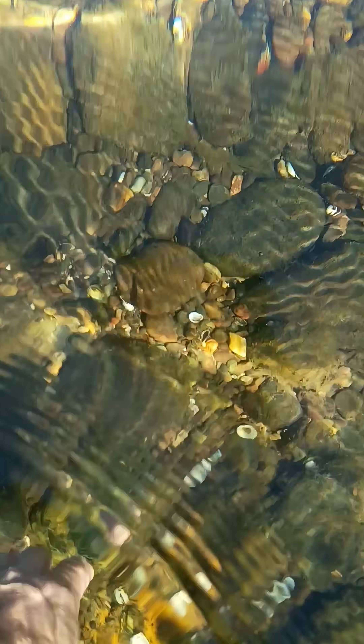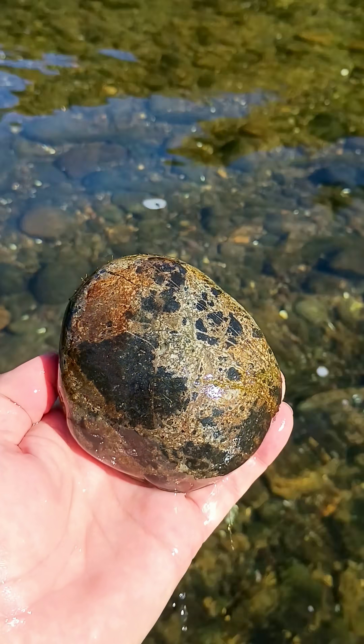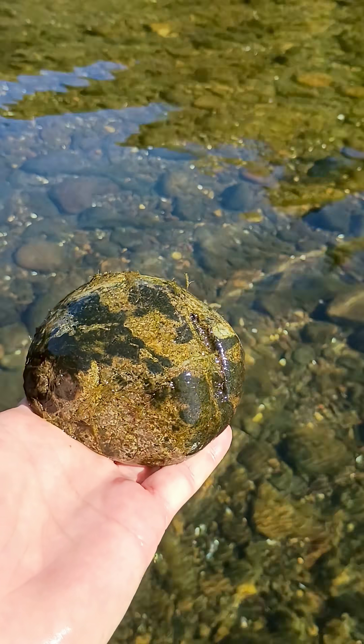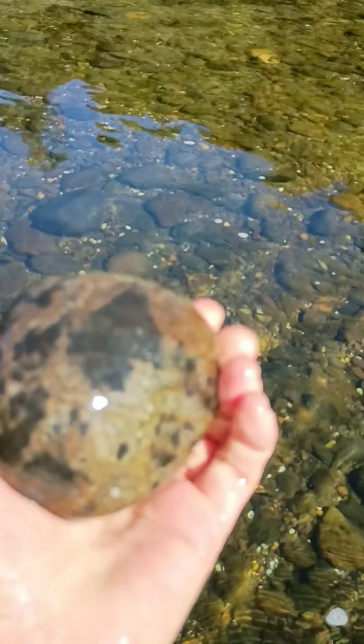We don't just find agates here. We find all kinds of cool stuff. So if you're looking for just agates, this is not the piece for you.